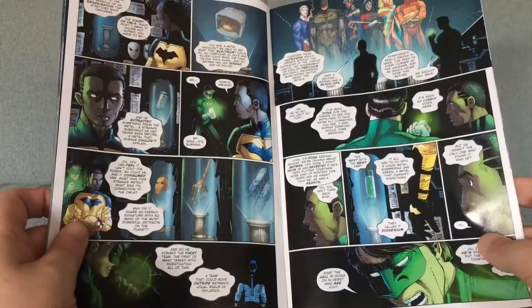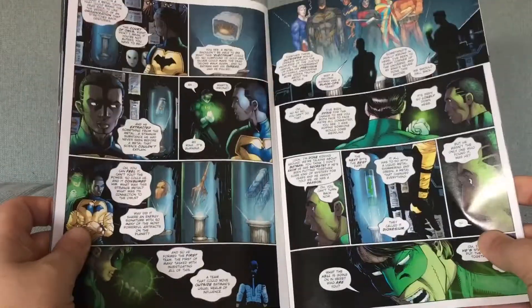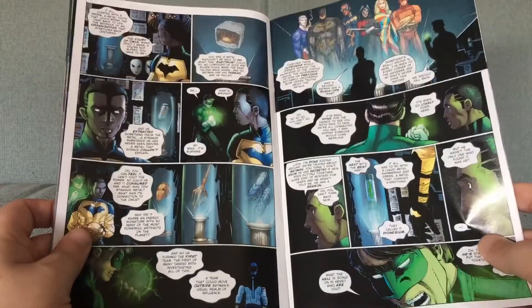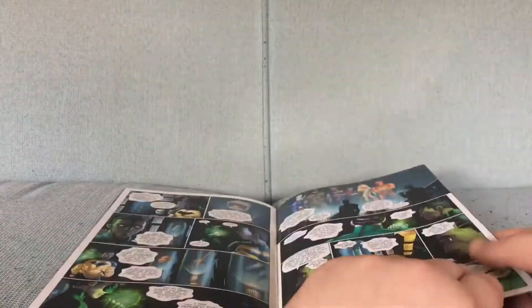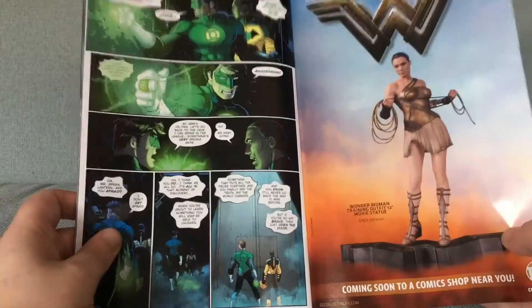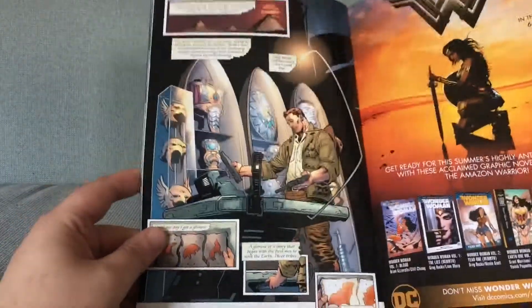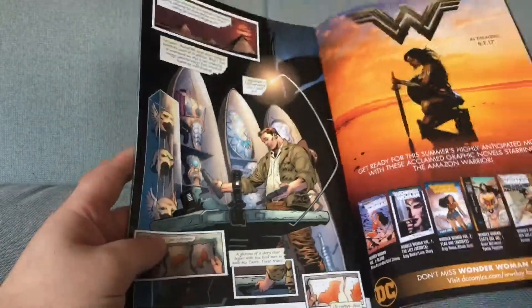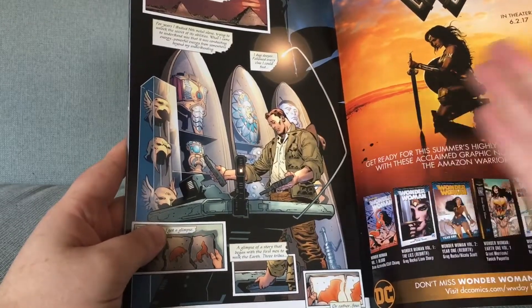Batman has been searching for these secret answers to the secret mysteries of the secret multiverse that secretly stretch back for secret centuries. And Green Lanterns and Black Hand, they're all being told about it by a secret mysterious voice that's obviously the Joker's. We really are all over the place here. Hawkman again. We're setting up like a million things, and not really doing much with any of the pieces.